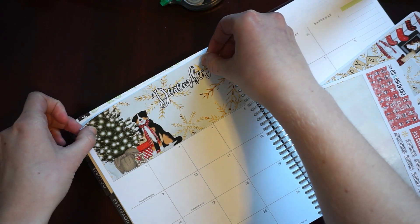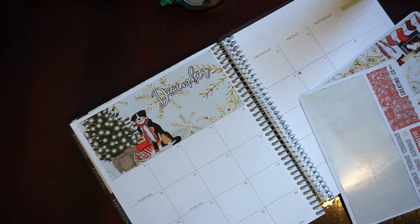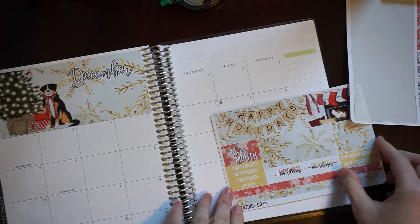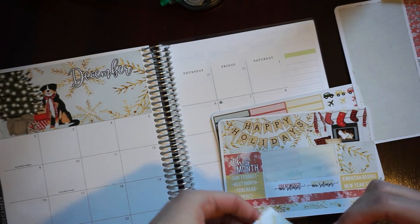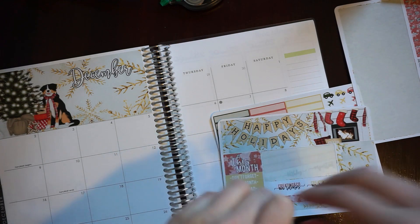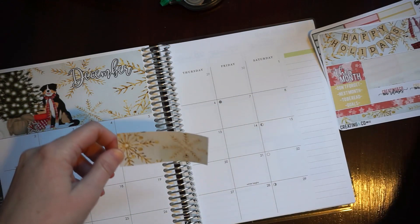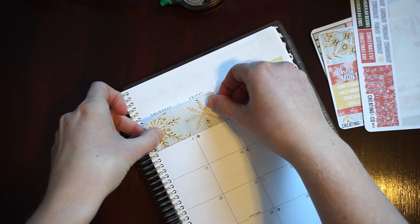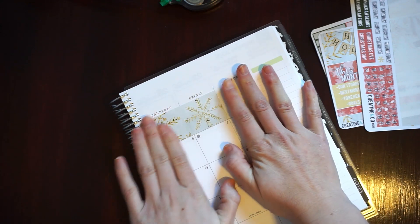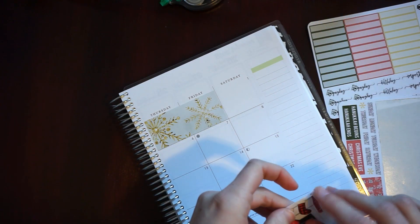I'm going to be using the Jesenia printables on Etsy. I don't know exactly which ones I want to use yet, but she's got a monthly view with a financial tracker or bill tracker that I think I would like to use as my monthly — that way I can keep track of when bills are due a little better. But we shall see; I've got quite a bit of time to get it all figured out.